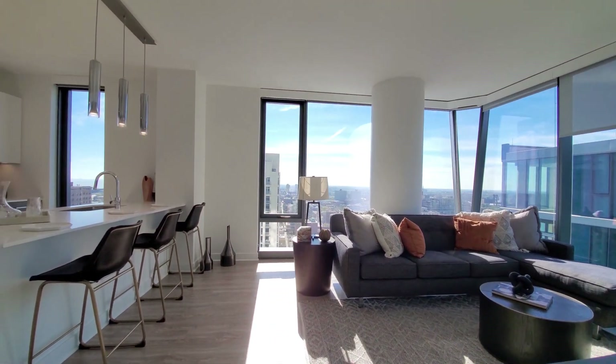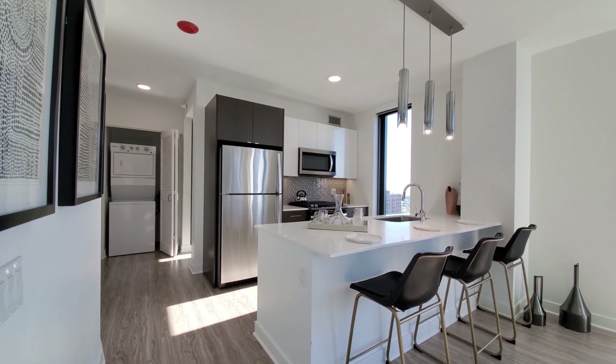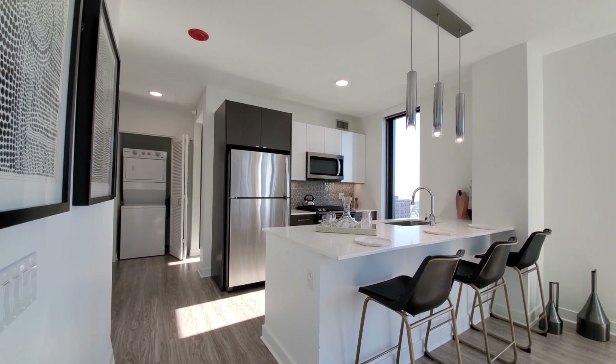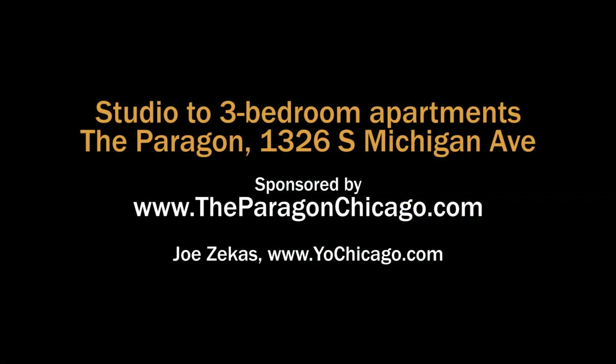It's a very appealing layout in a building with great amenities and a great location. Definitely want to have the Paragon high on your must-see list. Head to the building's website to see more floor plans and near real-time rent and availability info.